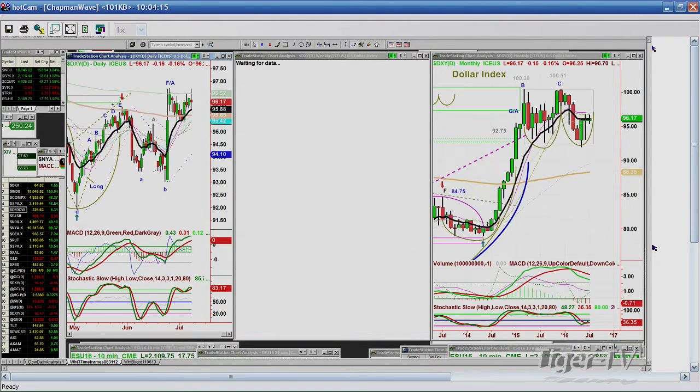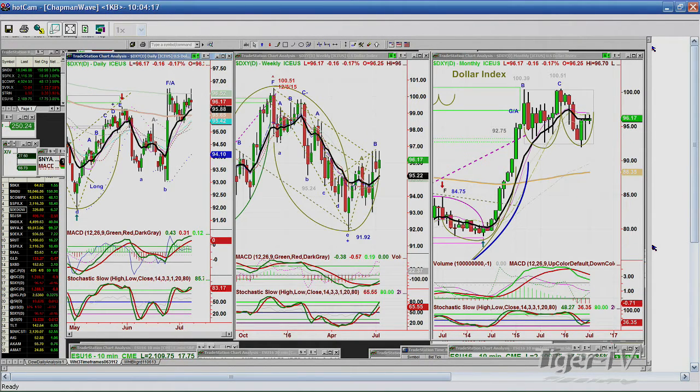Let's look at the DXY — the dollar index — holding, down 16 cents at 96.70. I think it's just in a trading range. It's the best of the currencies at this particular time and holding well. I'm watching this monthly chart closely — if the dollar can get to the 97.80s next week, that's very important.